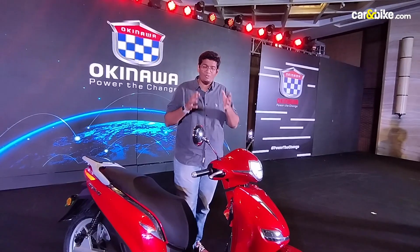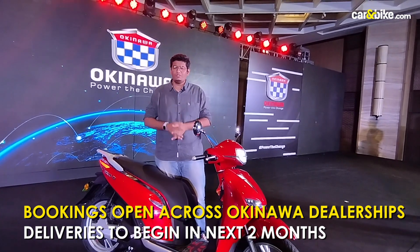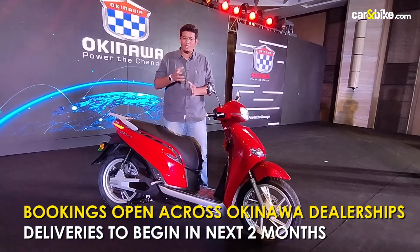Of course, we will have to ride it and tell you more — how it performs, how it rides, what the comfort is like — so lots of questions to be answered going forward. What do you think about the Okinawa Okie 90? Do tell us, and if you like the video, make sure you hit the subscribe button.